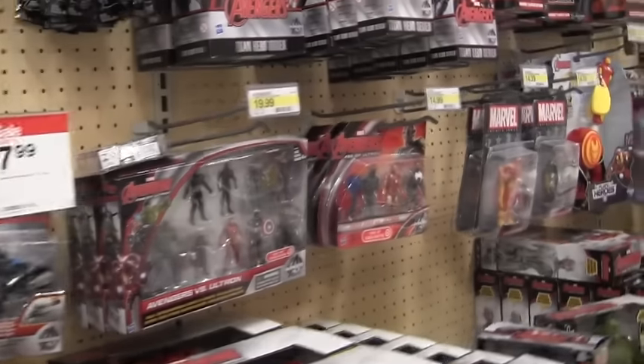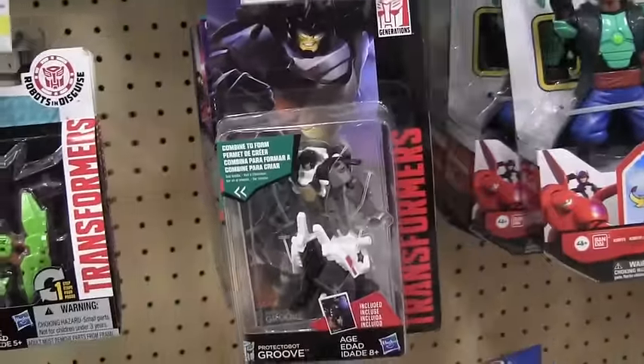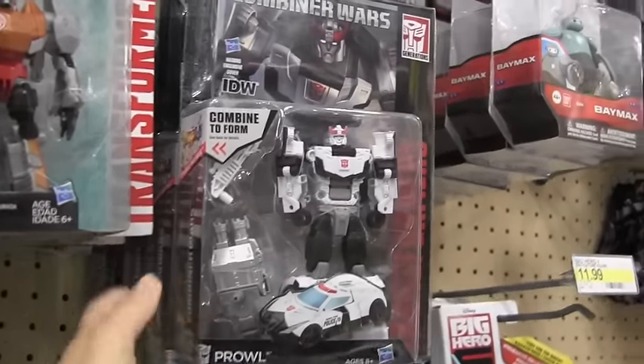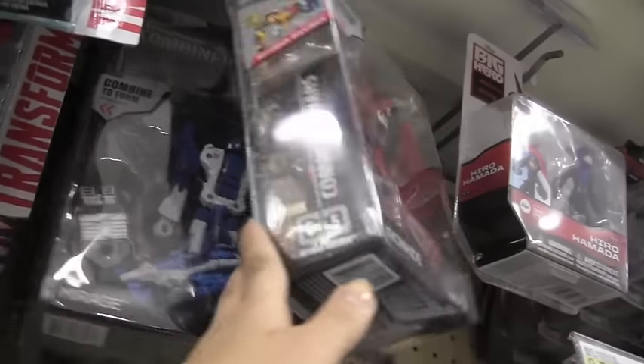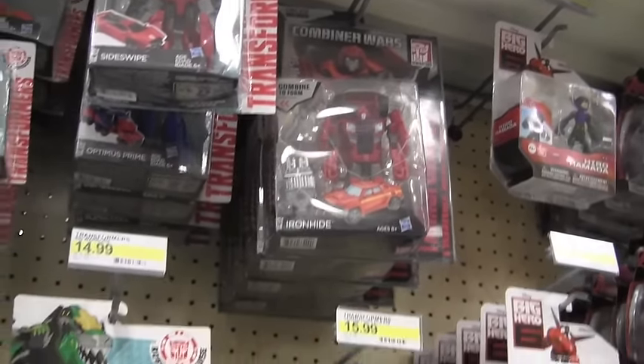Hey, what's up you guys, it's Realistic Videos and I'm here at Target again. About a month ago I was at this Target doing a little video, and right here we have — it looks like they have some really cool Combiner Wars. They have Prowl and Sunstreaker — oh my god, I'm wanting to buy all this stuff. They have Ironhide, another Ironhide up there, and they also have Mirage. I'm actually wanting to buy all these Combiner Wars right now because I don't have any of these.